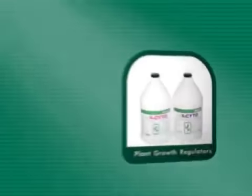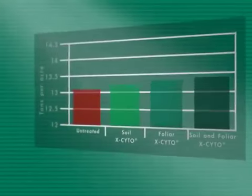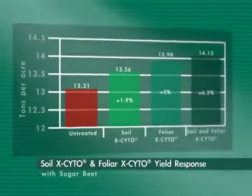Excyto plant growth regulators stimulate the plant's biological processes to take crops to the next level. The cytokinins will stimulate cell division and enlargement to generate faster maturity, higher yield, and enhanced quality.